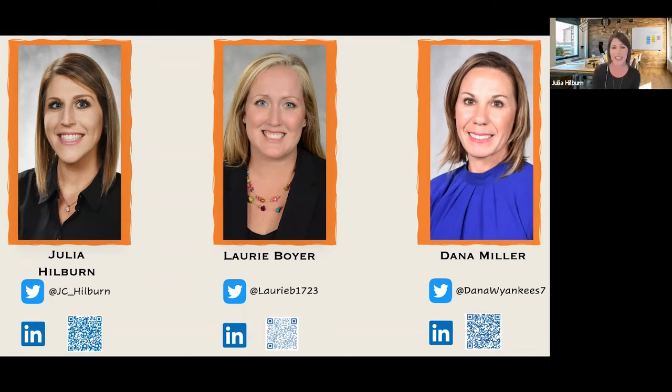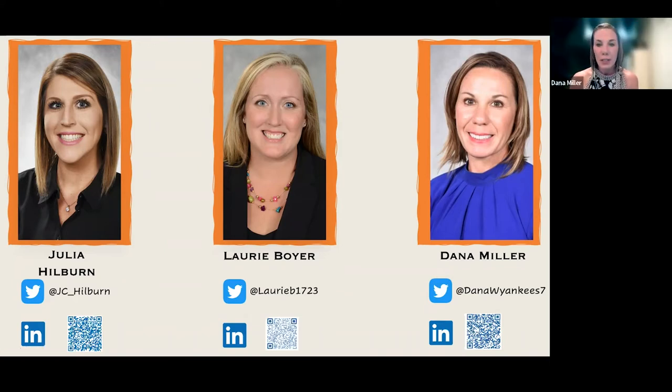Hi everyone, my name is Dana Miller. I'm with the Office of Teaching and Learning with St. Lucie Public Schools as well. I actually work on the same team as Julia. I kind of refer to these ladies for tech — that is not my specialty — but coaching is, and that's what brings me here today. So let's quickly talk about implementation and management.